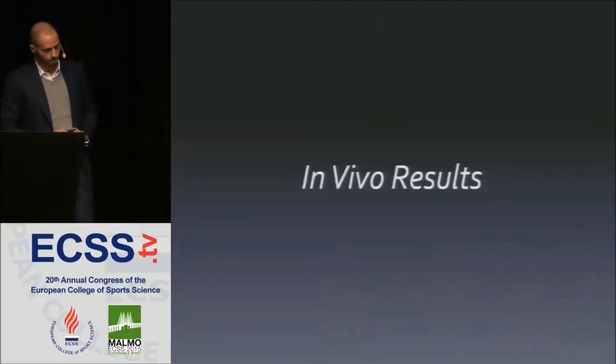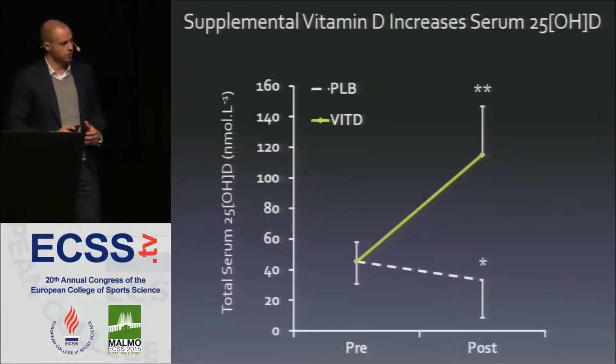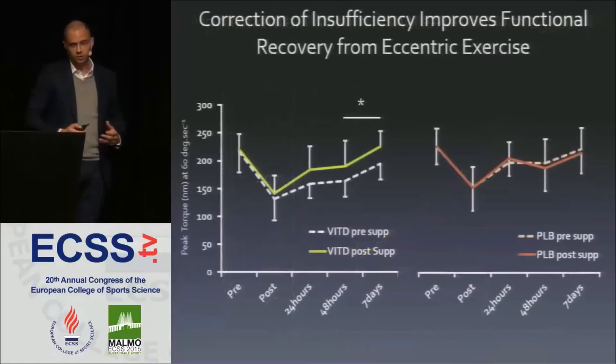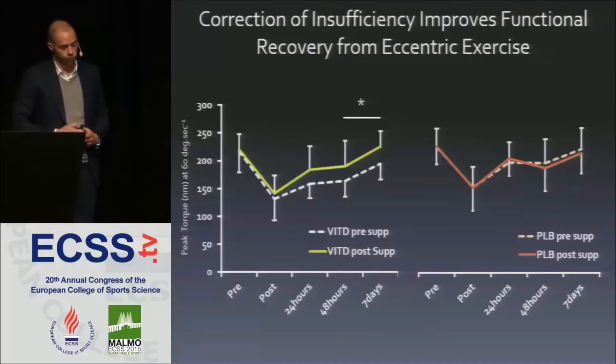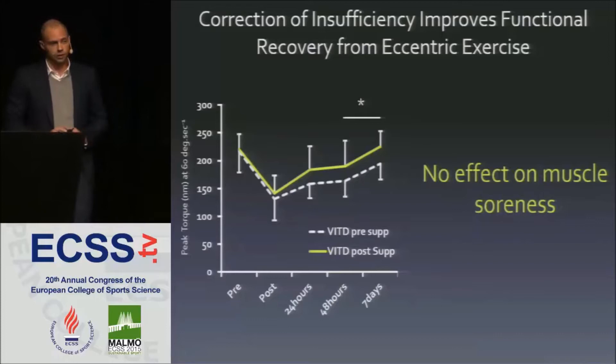Our supplementation protocol was effective: we saw significant increases in serum 25-OHD in the supplemented group, whereas the placebo group showed a significant decrease over the six-week period. This led to a significantly improved recovery at 48 hours and seven days following the damaging event, while the placebo group showed no change pre and post supplementation — corresponding to a 10.7% and 12.4% improvement at those time points. Importantly, supplementation had no effect on muscle soreness; both groups experienced the same degree of soreness.